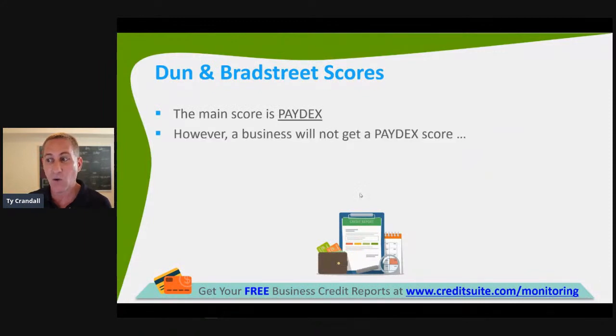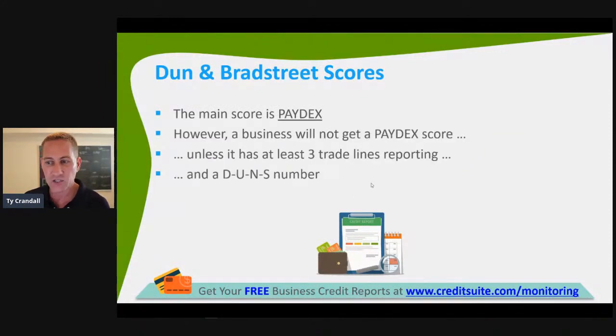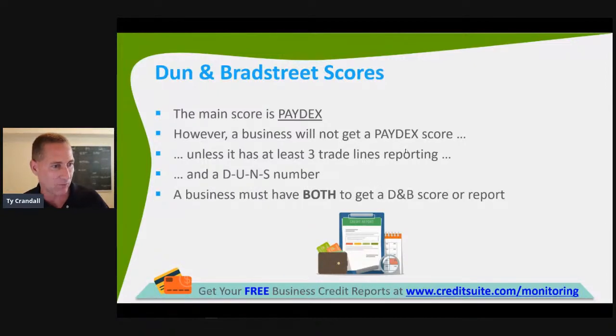A business will not get a Paydex score unless you have three trade accounts and a DUNS number reporting. If you have the DUNS number and you don't have a Paydex score, it's because you don't have three verified accounts reporting to D&B. If you have both, you will have a credit report and a Paydex score. A lot of people get credit with vendors that report to D&B, but those vendors haven't yet reported that credit. They might report quarterly versus monthly, or you didn't spend enough for them to report the account.